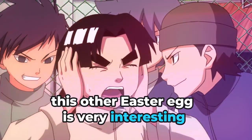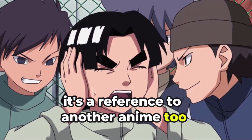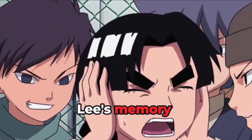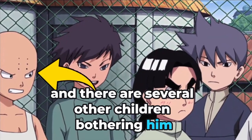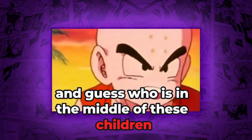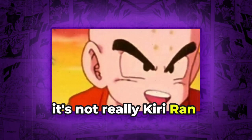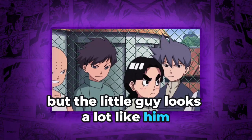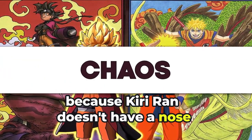This other easter egg is a reference to another anime. In Rock Lee's memory, he is in his childhood, and there are several other children bothering him and saying that he can't use ninjutsu. And guess who is in the middle of these children? Krillin from Dragon Ball. It's not really Krillin, but the little guy looks a lot like him, except for the nose, because Krillin doesn't have a nose.